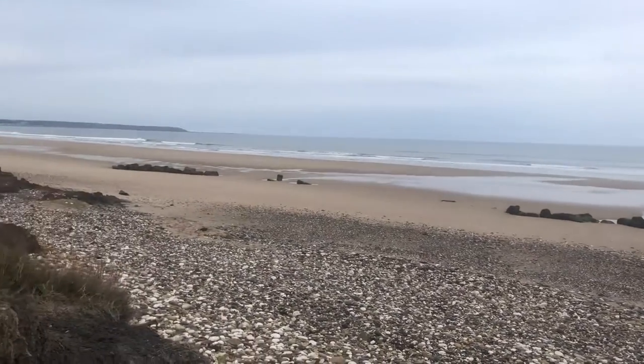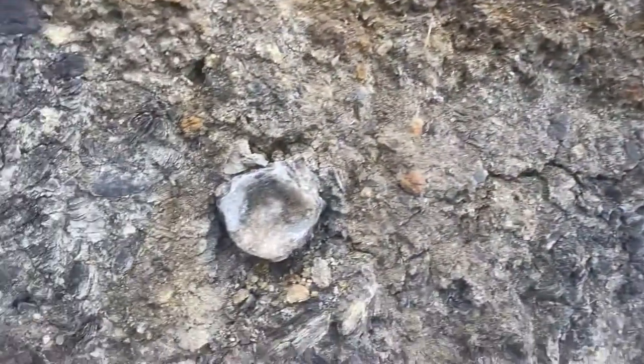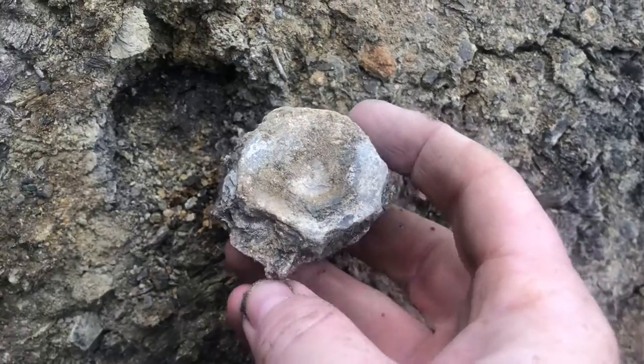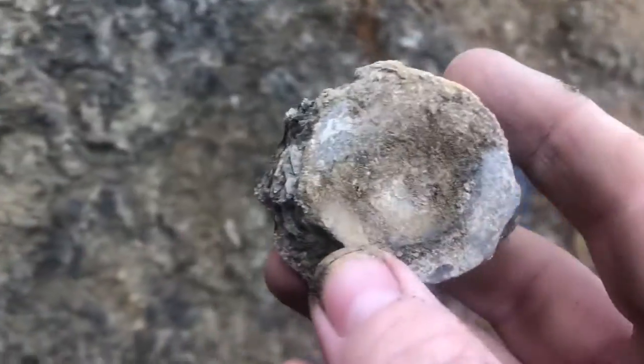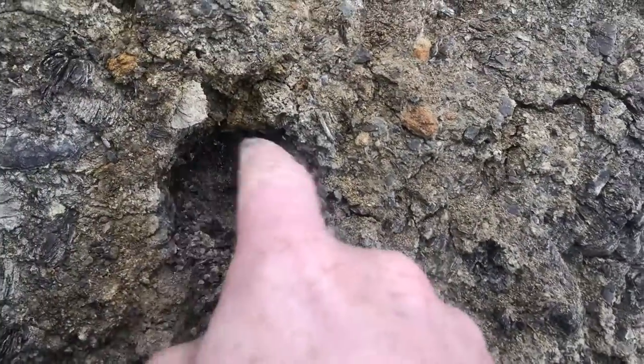Right guys, we've just started looking properly and we've probably got the find of the day already. Look at that. That is a vertebrae. I'm chuffed to bits with that. Absolutely chuffed to bits. That's where it was, just in the side of the cliff.